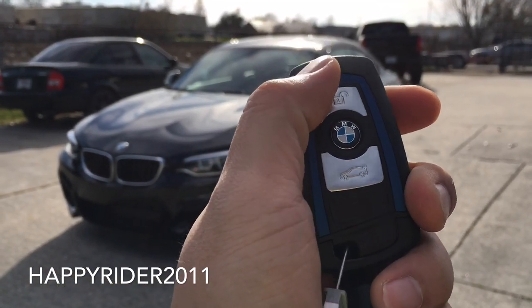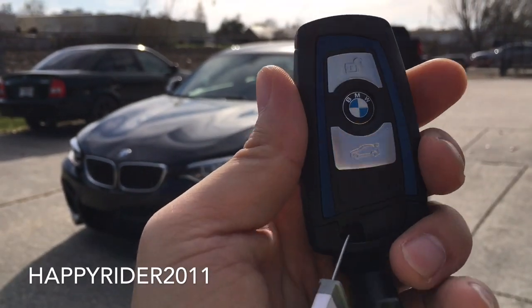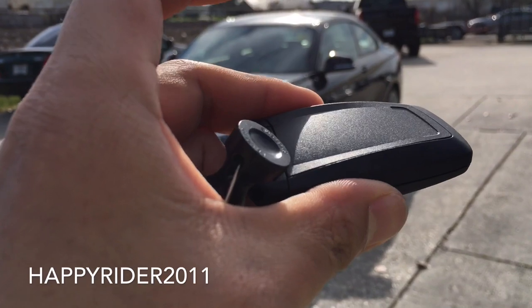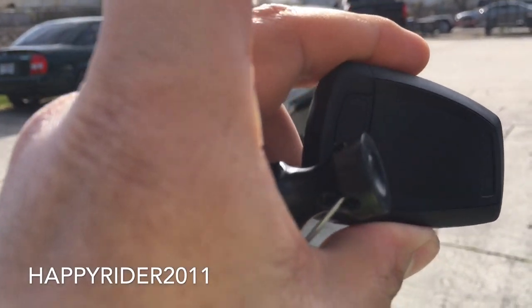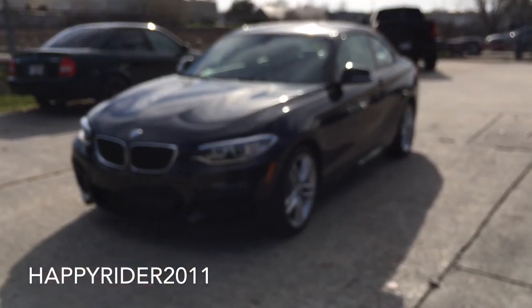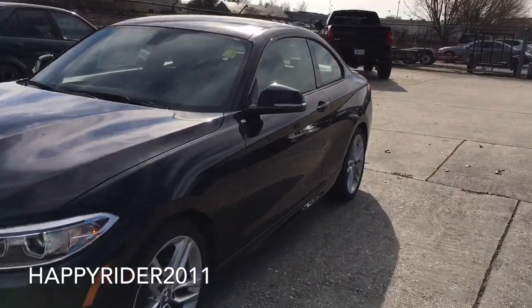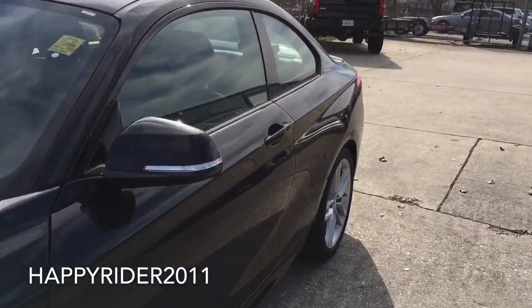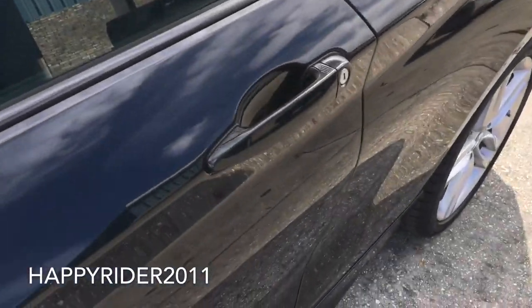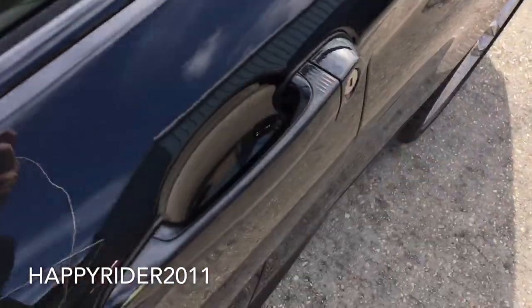On the key fob, we have the unlock, lock, and trunk release button. There's also an additional button on the back which you can press to release the manual key. Now let's go ahead and unlock the car, start it up and let you listen to the exhaust note. This 228i does come equipped with smart keyless access entry, so all you have to do is leave the key somewhere on your body. To unlock, simply put your hand behind the handle, and to lock, simply touch right there.